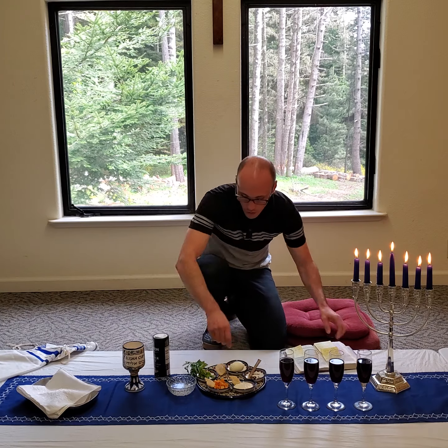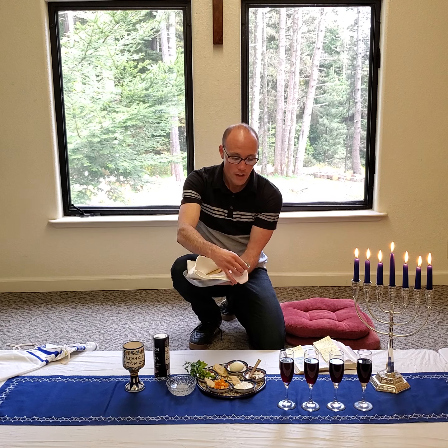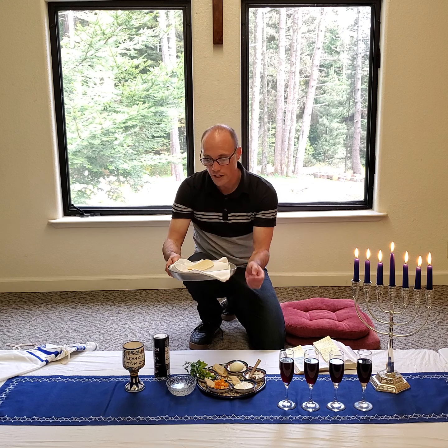Over here, you've already seen the unleavened bread — the matzah. I also have another little tray with three compartments. There are three separate pieces of unleavened bread. It's believed that this points to the Trinity of God — God the Father, God the Son, which is Jesus, and God the Holy Spirit. The middle piece is taken out traditionally during the Passover, and it is broken in connection with Jesus saying, as He broke the piece of bread, 'This is my body, broken for you. Do this in remembrance of me.'